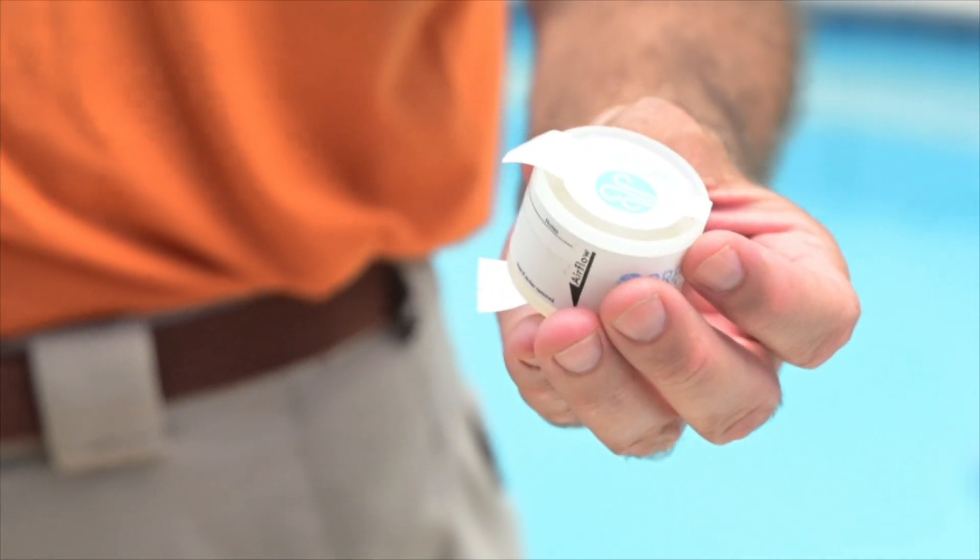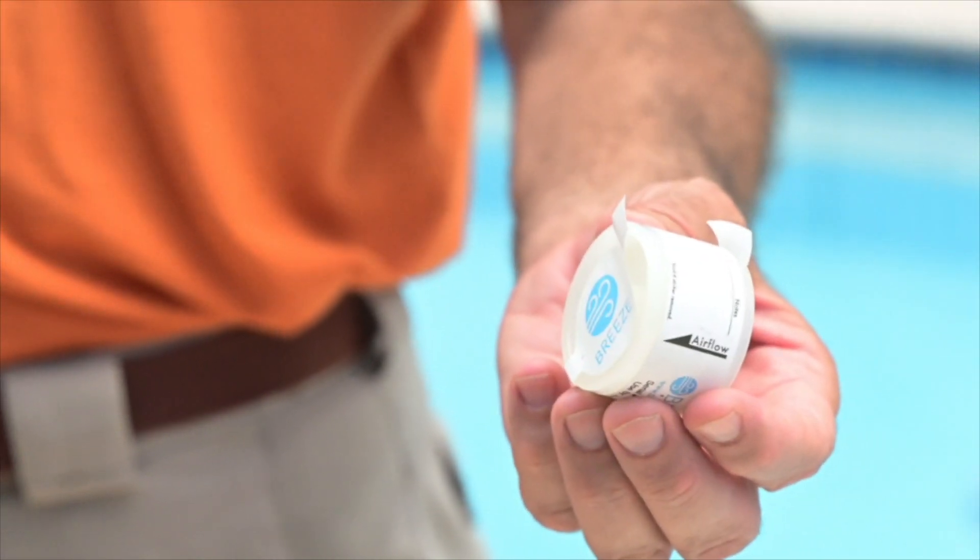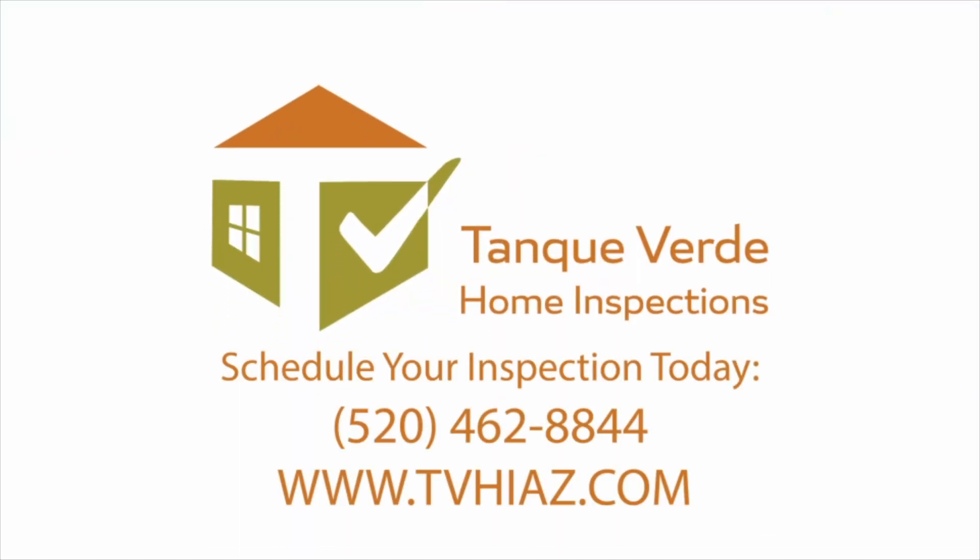You can expect unbiased inspections from us. We're not trying to sell you a $10,000 mold remediation — we're just there to give you the facts, identify if we do see mold, and do the air sampling, which then goes to an independent lab to determine if you have a mold problem. Tonka Verde Home Inspections, located in Tucson, Arizona.